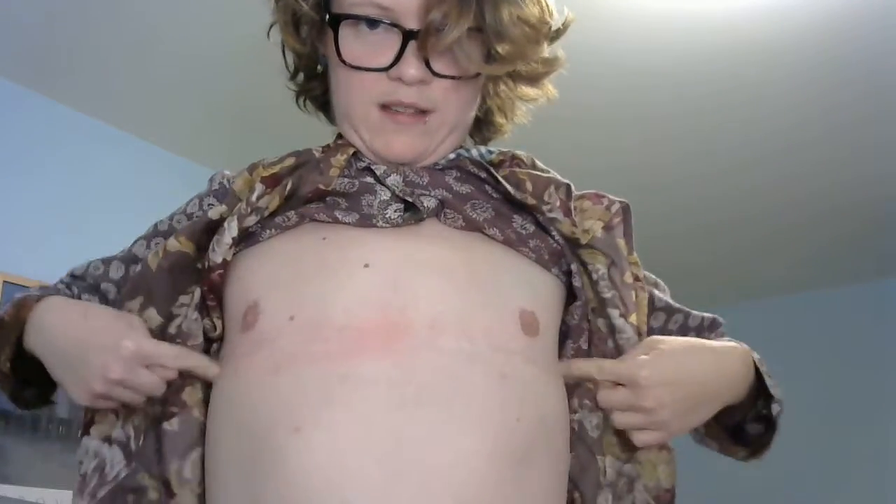So this is the progress — ignore the redness, that's just from being too aggressive with it just now. I'm pretty happy with it. This is called the double incision surgery — two cuts, one under each breast, and they pull it out that way. Then they remove the nipples so they can place them in a position that makes sense.